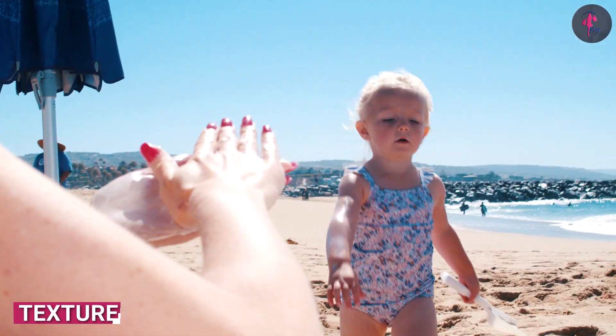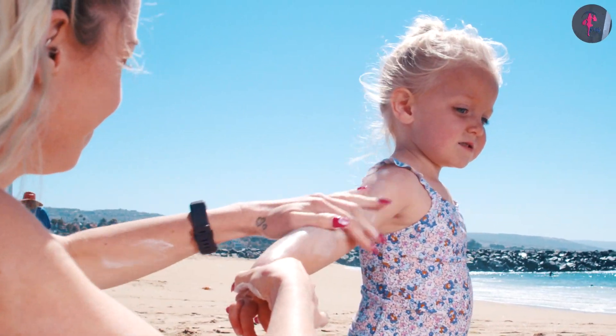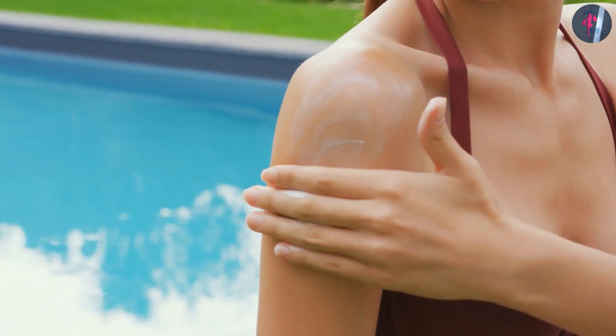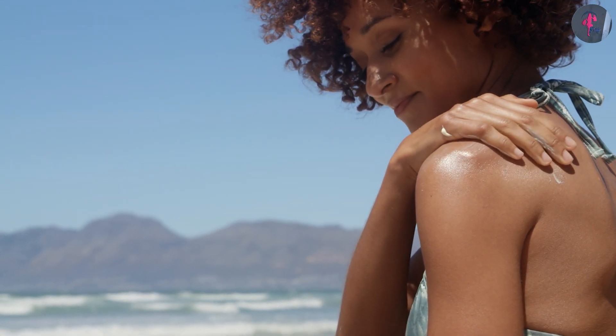Texture: kids' sunscreens are formulated to be gentle on the skin and often have a lighter, non-greasy texture that is easy to apply. Adults can choose from a variety of textures, such as lotions, sprays, and gels, depending on their skin type and personal preferences.